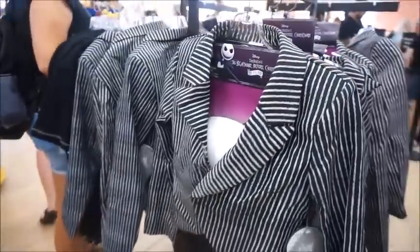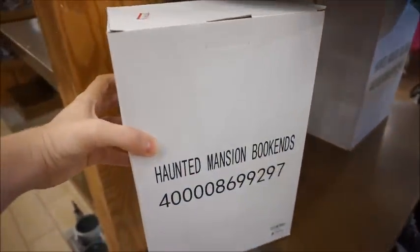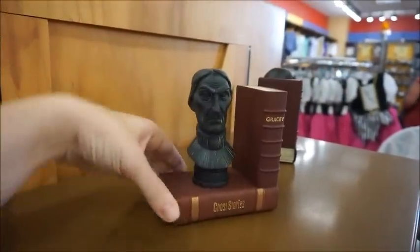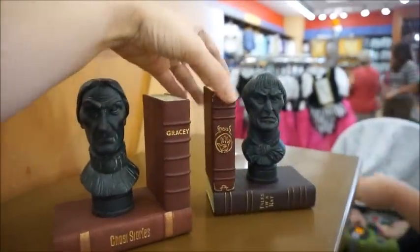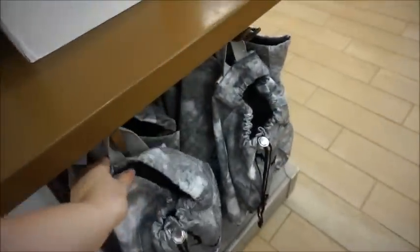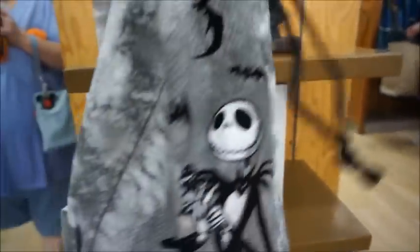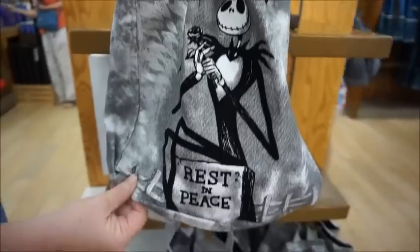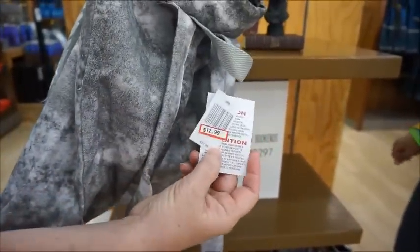There's a Jack Skellington costume and some really cool bookends for $17.99 — they're super creepy. We've also got a Nightmare Before Christmas drawstring bag that's cute and cool for $12.99.